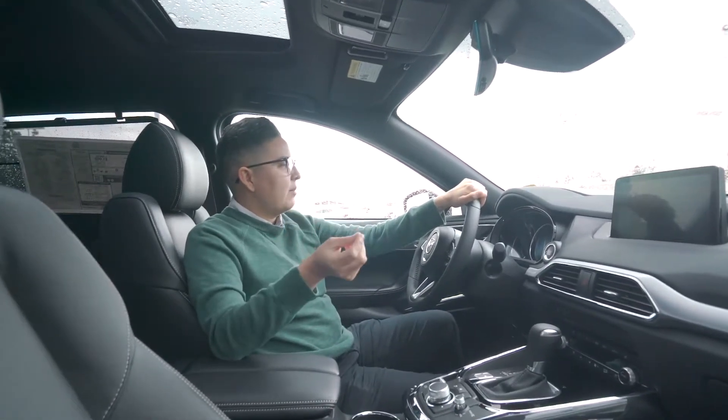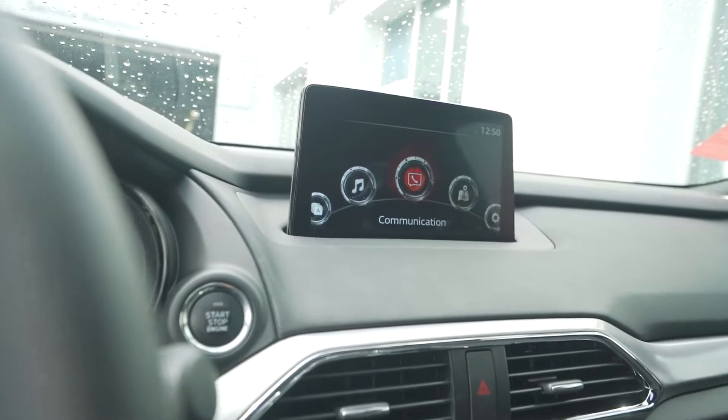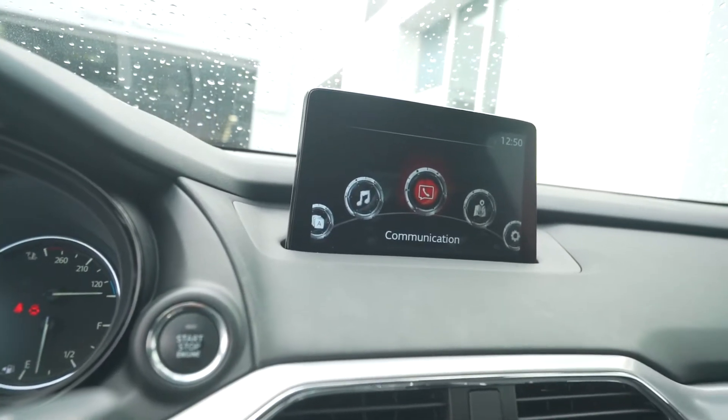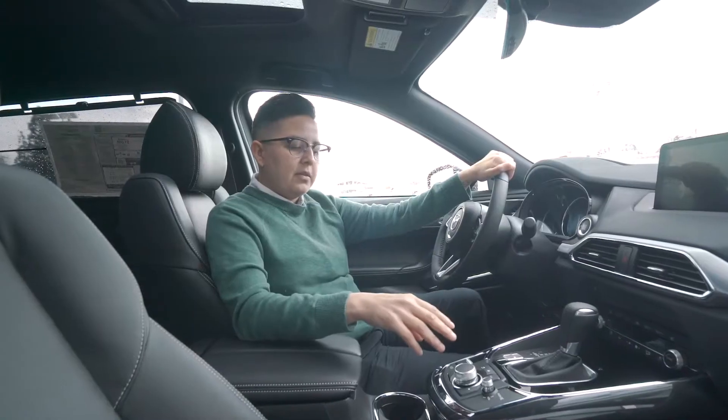For entertainment purposes, this car has a Bose sound system and a 12-inch LCD monitor. You can hook up your smartphone with Apple CarPlay, and control your navigation and music from the center console.